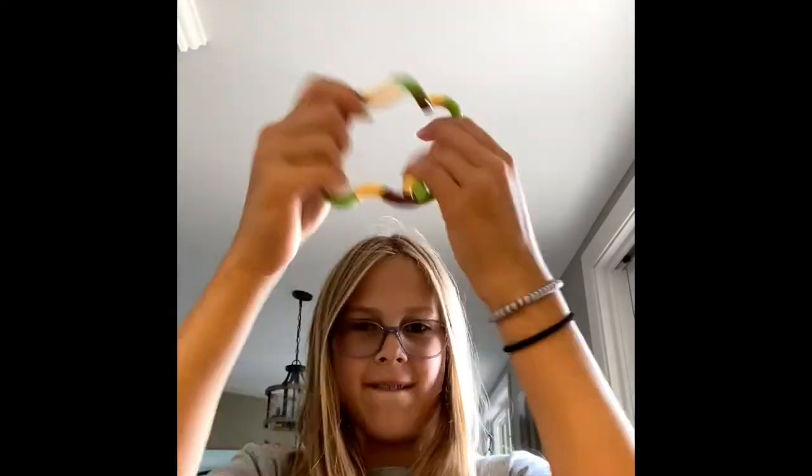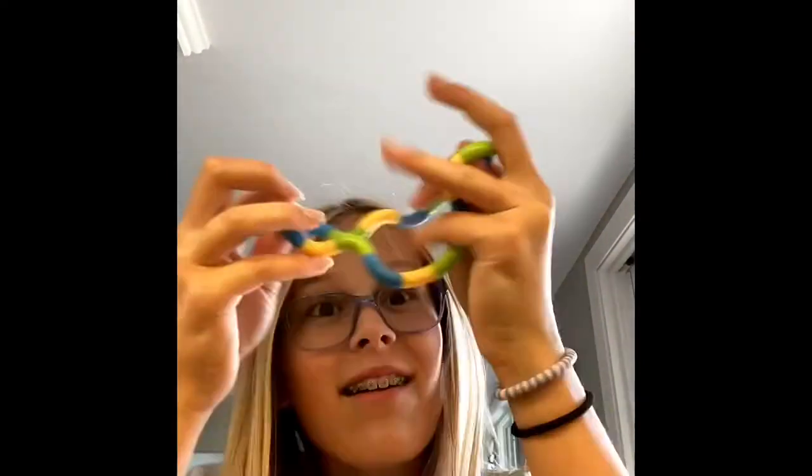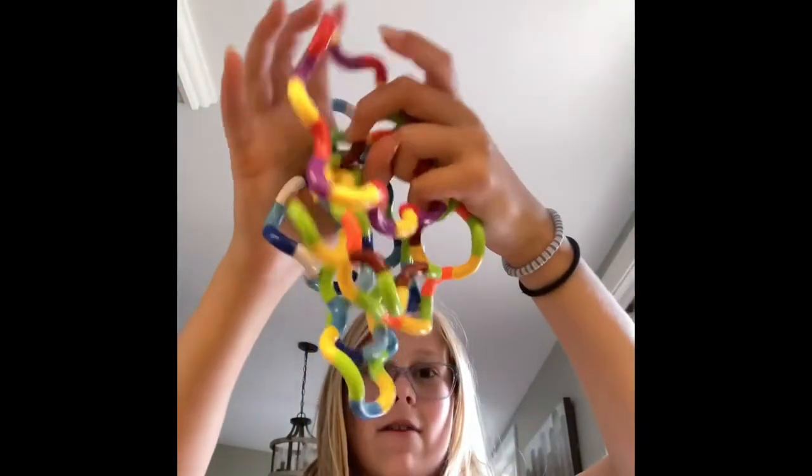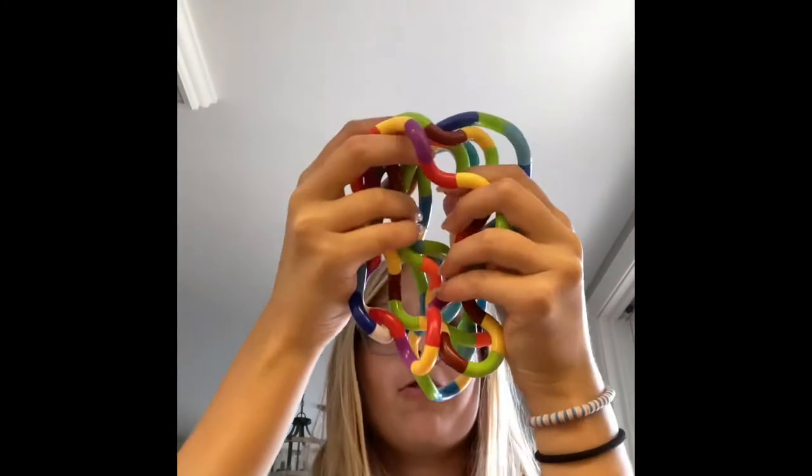I'm gonna open them all, so let's open them. I put that in time-lapse so I could unbox them quicker — now I have all six tangle fidget toys.